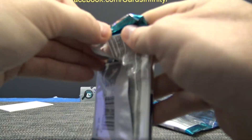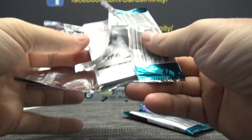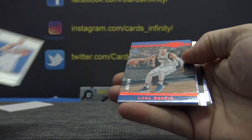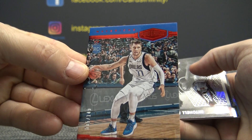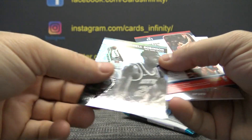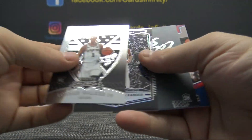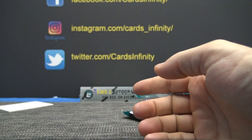Last pack — we pulled one. I forgot who it was though, one of the gallows to eight. Luca numbered to 149, plates and patches, Mitchell Robinson, Chandler Hutchinson 149, Lonnie Walker the fourth, Shea Gilgeous-Alexander, Colin Sexton, and Landry Shamet.